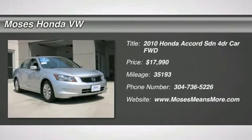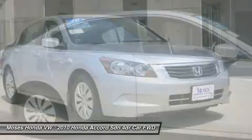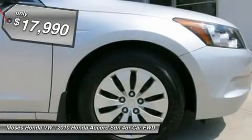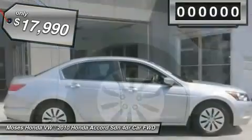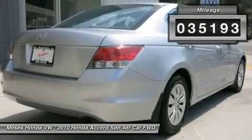Looking for the right car? Today could be your lucky day. With 35,193 miles, this Alabaster Silver Metallic Certified 2010 Honda Accord SDN equipped with automatic transmission could be yours. Request more information and set up a test drive right away.